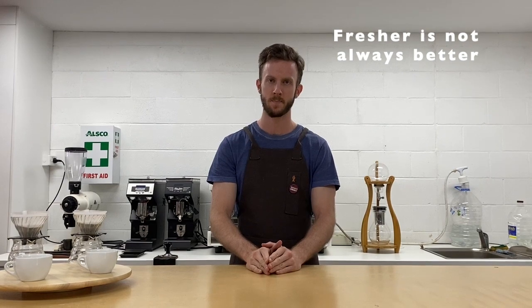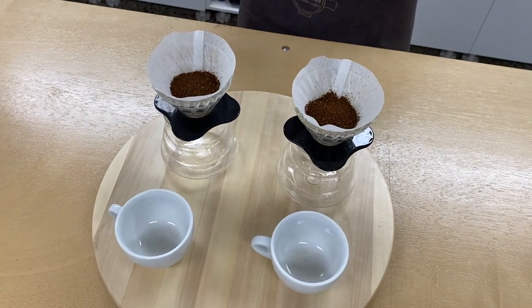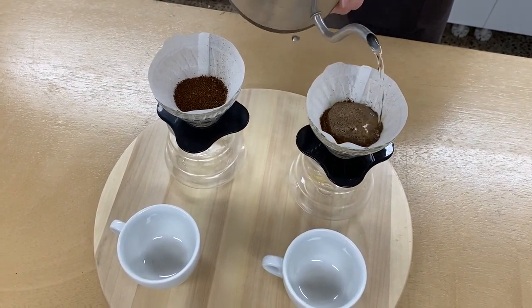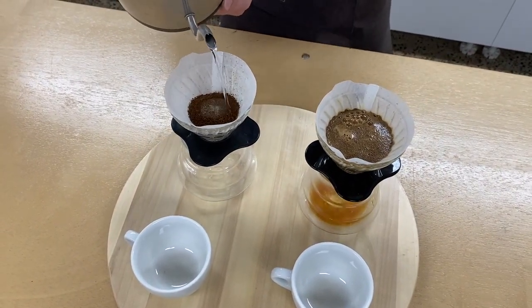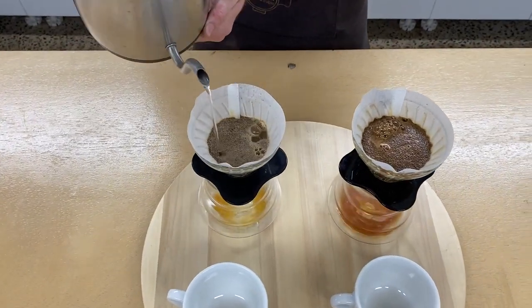Point number two: fresher is not always better. Let me demonstrate this point for you. The coffee on the right is fresh and has just been roasted a few days ago. As you can see, when hot water hits the bed of coffee it lifts within the brew and is very reactive, compared to the coffee on the left which has been aging for a few weeks — it's sitting much lower in the brew and significantly less reactive than the fresher coffee.